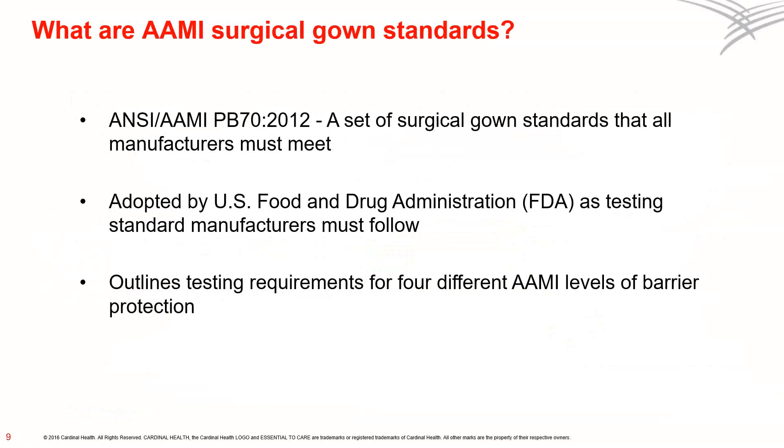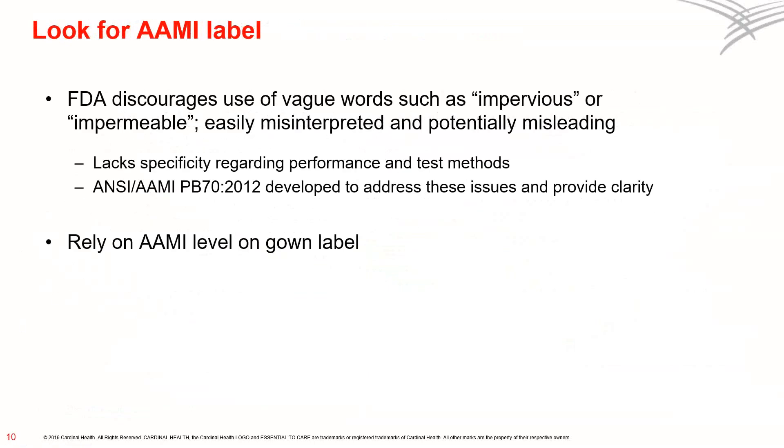AIME has established a set of surgical gown standards that all manufacturers must meet. These standards have been adopted by the FDA as the standards that manufacturers must follow, and they outline the testing requirements for the four different levels of AIME barrier protection. Don't rely on language that may use vague terms such as impervious or impermeable — these words are easily misinterpreted and could be misleading, lacking specificity regarding performance and test methods. Instead, rely on AIME levels stated on the gown label. That's your best assurance of the barrier protection that the gown provides.